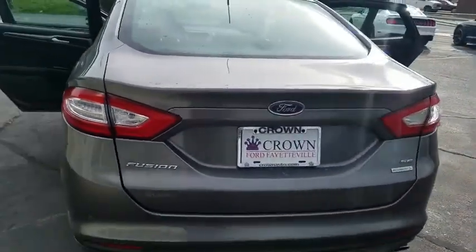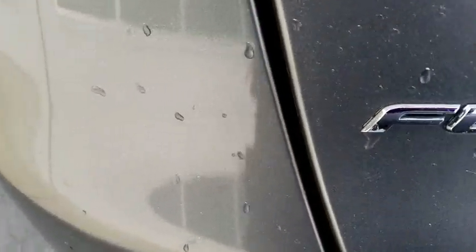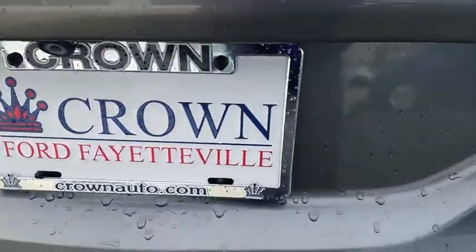Here are some of this vehicle's great options: traction control, backup camera, Bluetooth, dual airbags, alloy wheels, power steering, four-wheel disc brakes, rear window defroster.